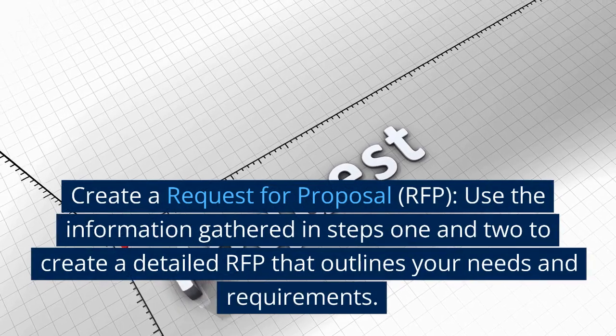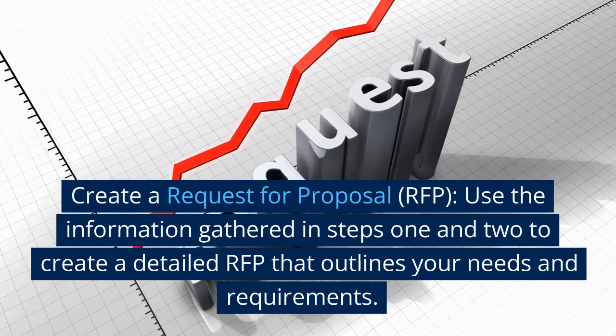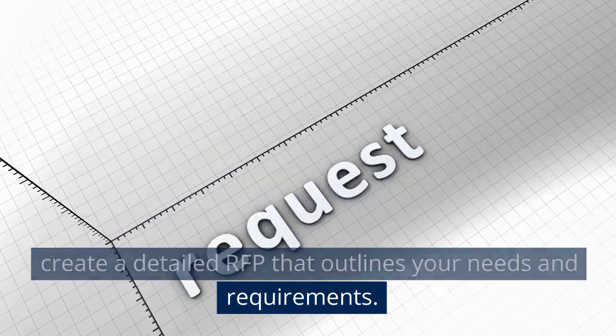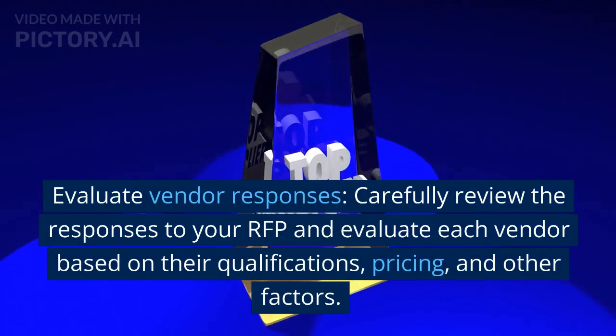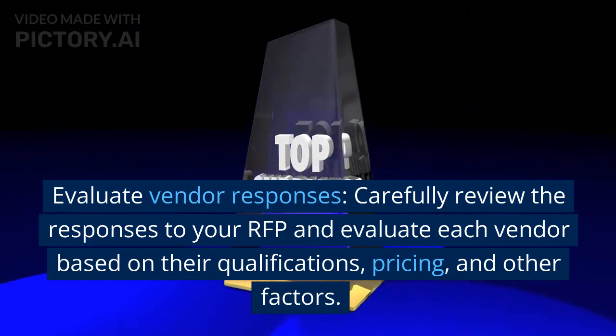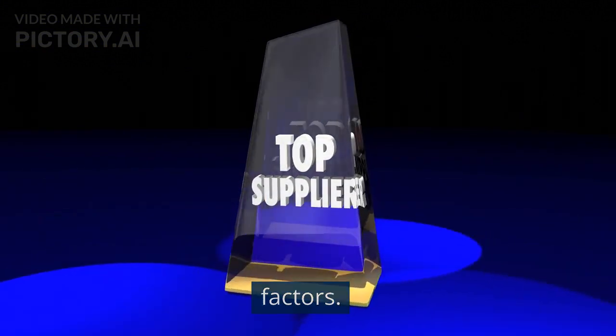Create a request for proposal (RFP): use the information gathered in steps 1 and 2 to create a detailed RFP that outlines your needs and requirements. Evaluate vendor responses: carefully review the responses to your RFP and evaluate each vendor based on their qualifications, pricing, and other factors.